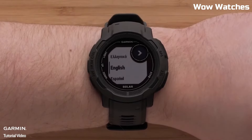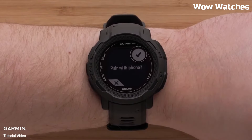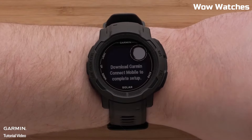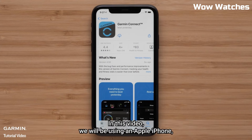It features a 1.4-inch sunlight-readable display with high resolution, providing clear and detailed maps, data, and notifications even in bright sunlight. It has a rugged and durable design with a fiber-reinforced polymer case and a water-resistance rating of 100 meters, along with a long-lasting battery life with up to 38 hours of continuous GPS use and up to 14 days of regular use.